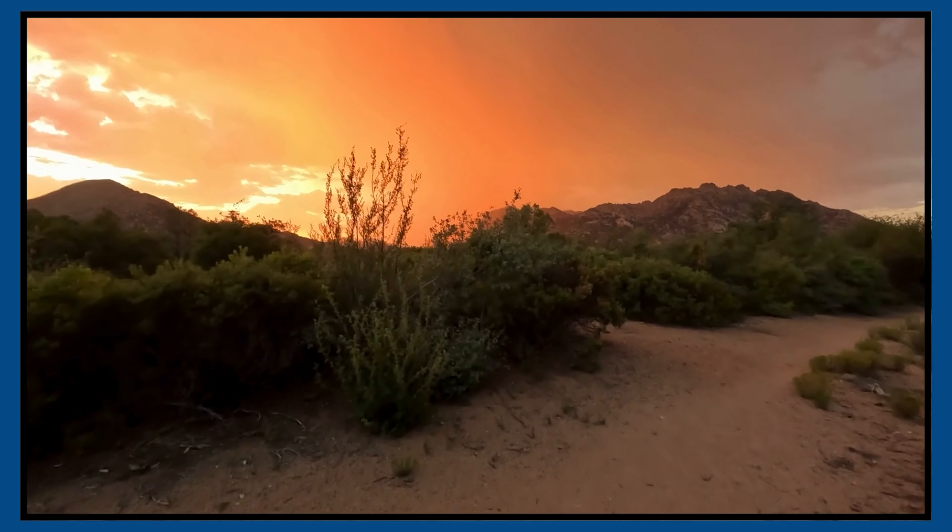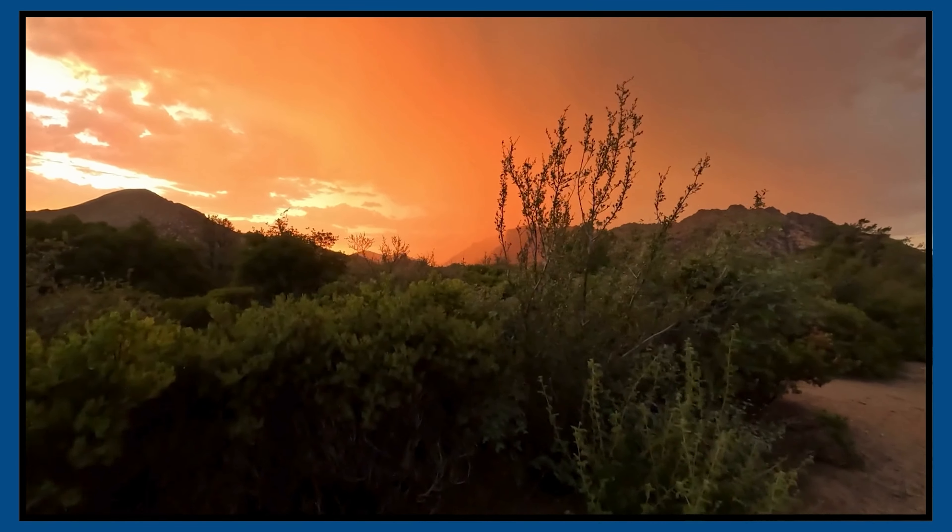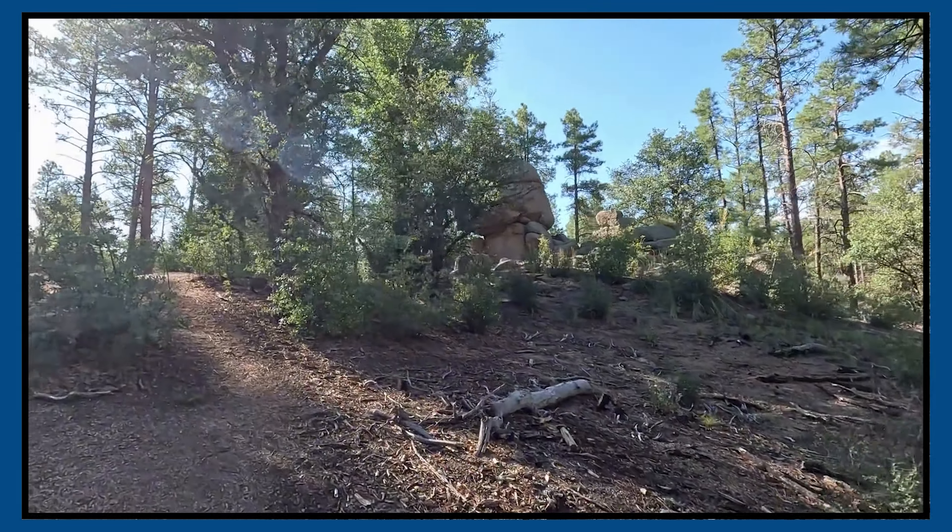Oh man, that wind is picking up. It's definitely getting closer. I wonder if that's Balancing Rock.